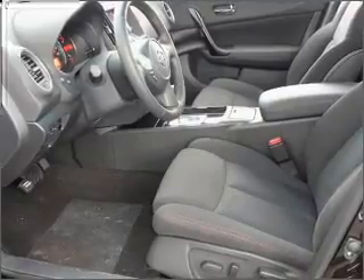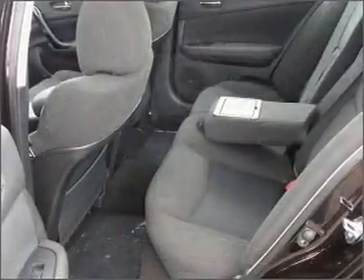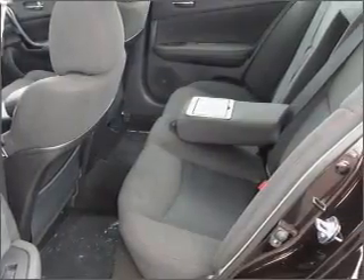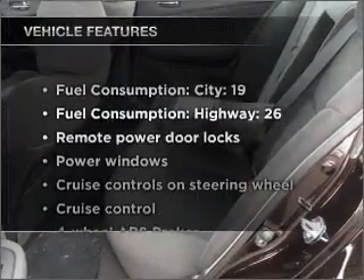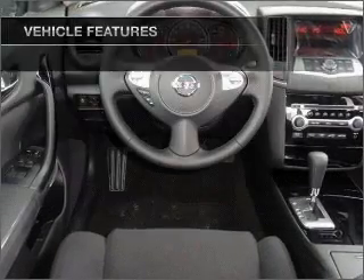Anti-lock brakes help you bring your vehicle to a safe stop. This car has separate passenger temperature controls. There's nothing like a sunroof on a nice day. And with these notable features, you won't want to miss out on the opportunity to own this amazing ride.